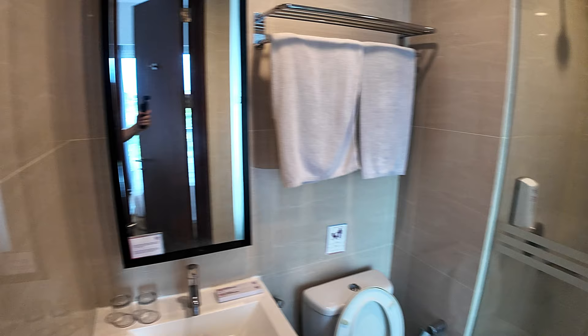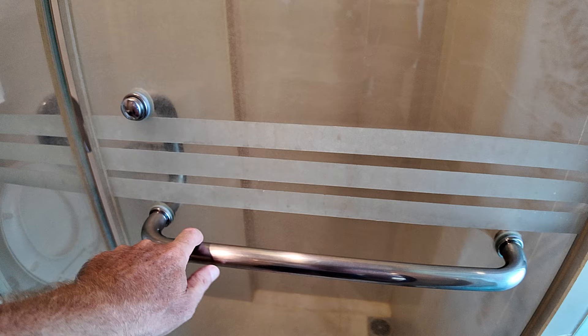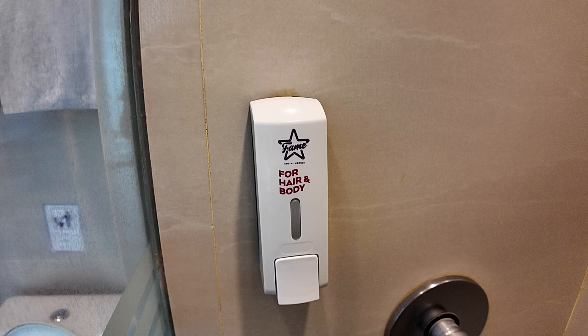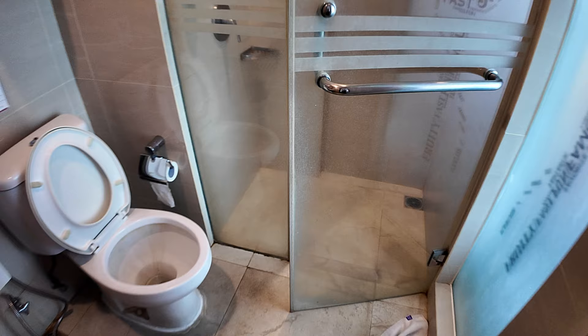The bathroom has good lighting. Over in the corner there's a glass-enclosed shower cubicle with a towel on the floor and a towel rail on the shower door. Inside the shower there's an overhead power shower, and down below there's shampoo, conditioner, and body wash in the dispenser, along with a tray in the corner.